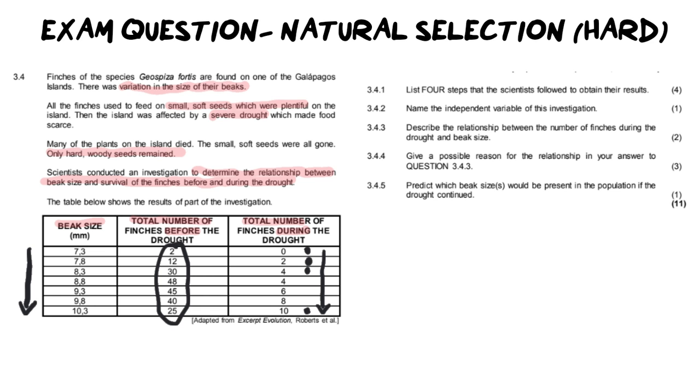Number one says: list four steps that scientists follow to obtain their results. You're probably thinking, where is that answer? Well, this is why the question is tricky. You have to think about what do you think they did in order to get these answers. Maybe the first thing they did is they measured the beak size — that is something they would have needed to do, and so that's definitely a step they would have taken to obtain their results.